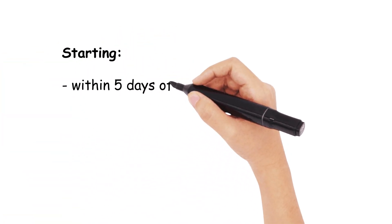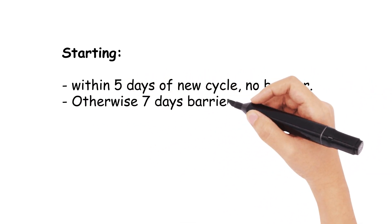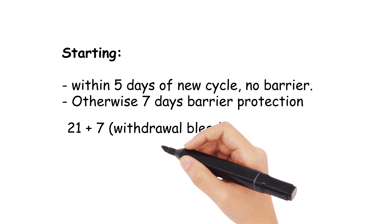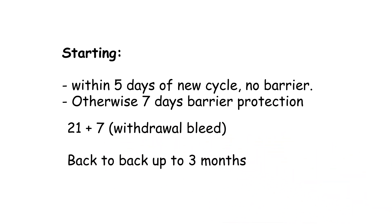With regards to starting the medication, if it is within the first 5 days of the new cycle, no extra precautions are necessary. Otherwise, it requires 7 days of barrier contraception. It is typically taken with 21 days on and a 7-day break. However, recent guidance has supported the use of back-to-back preparations, which is usually up to 3 months before a withdrawal bleed.